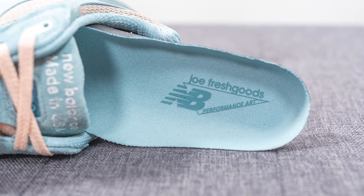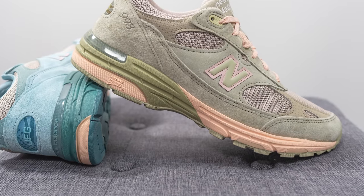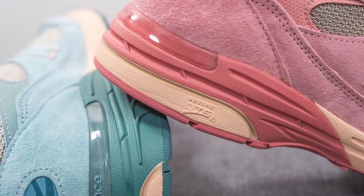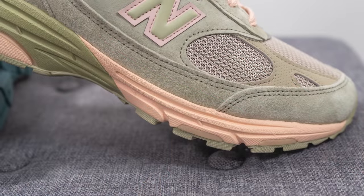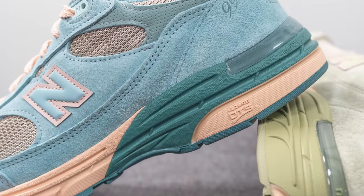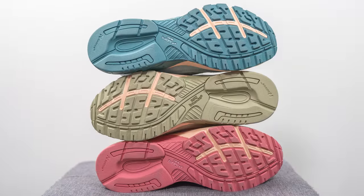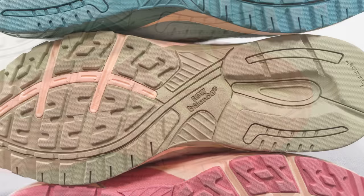The upper of the 993 sits atop a chunky midsole constructed out of a combination of Absorb Activa and Absorb DTS. On the heel, the midsole is painted in that creamy color matching the laces, and the back half of the midsole is painted in a darker tonal finish coinciding with the respective color of the rest of the shoe. The outsole is constructed out of rubber for the most part, in the same tonal finish matching the color of the midsole.